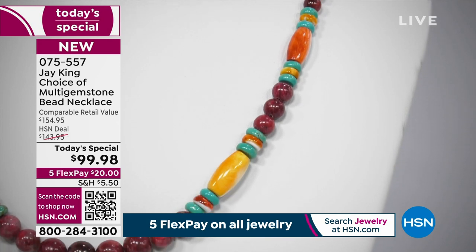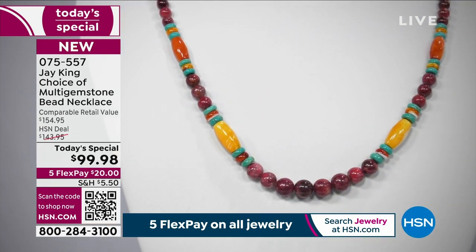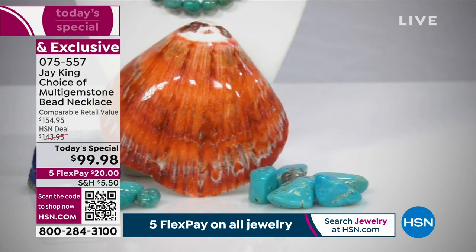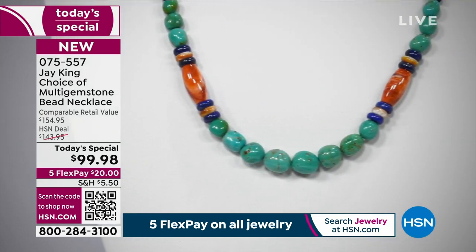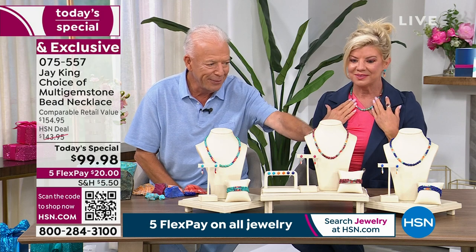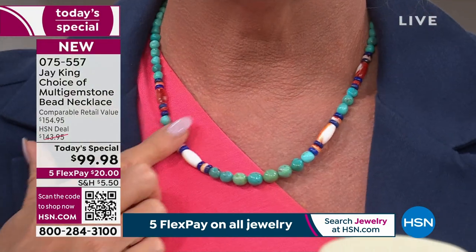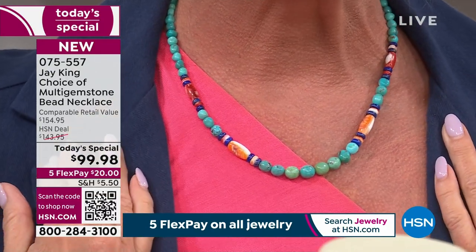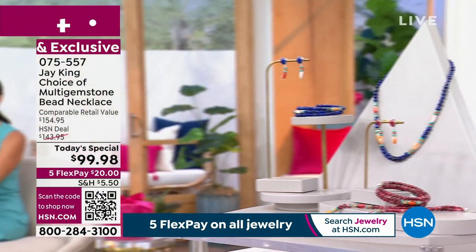The necklace — we did it in lapis, and it was different, had different materials but the same color. That's where they're using the comparable retail value, and that's what that necklace sold for. You're selling something that has more material and more colors than that had in it. The turquoise would probably come in around $179, the Thulite around $149, and the lapis would probably be minimum $159. So the $99 value is truly a value.